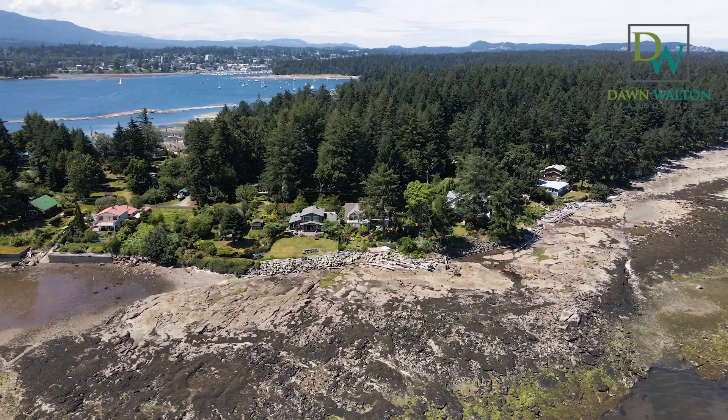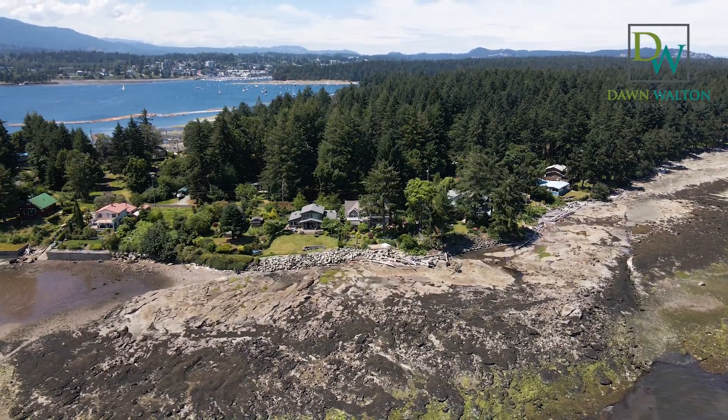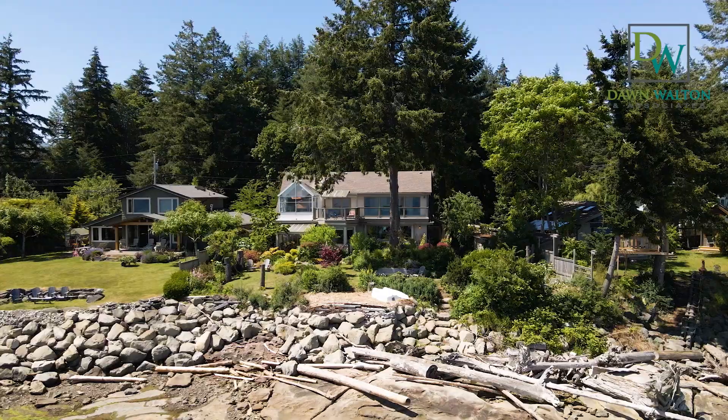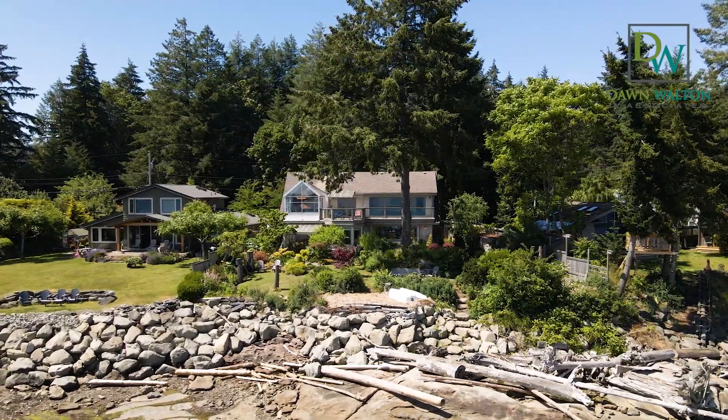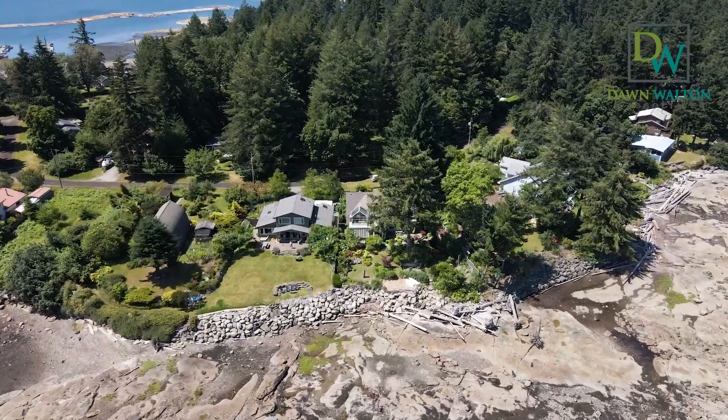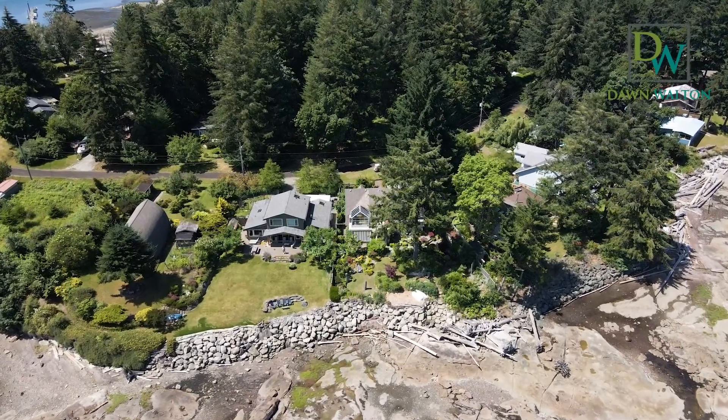Protection Island is also part of the city of Nanaimo and is uniquely serviced by municipal water, sewer, hydro, Shaw, and Telus. Whether you're looking for a year-round residence like some 350 other folks here on the island, or a vacation retreat, the options here are endless.